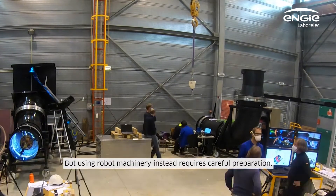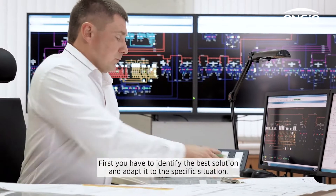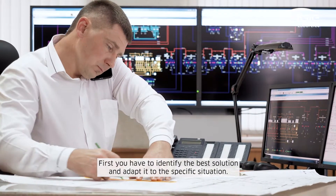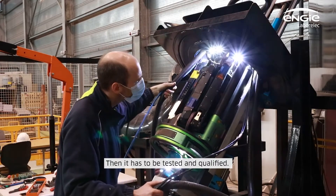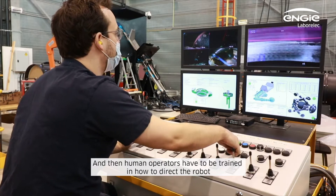But using robot machinery instead requires careful preparation. First, you have to identify the best solution and adapt it to the specific situation. Then it has to be tested and qualified. And then human operators have to be trained in how to direct the robot.